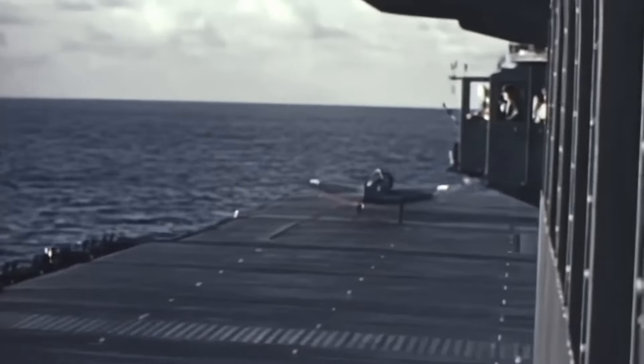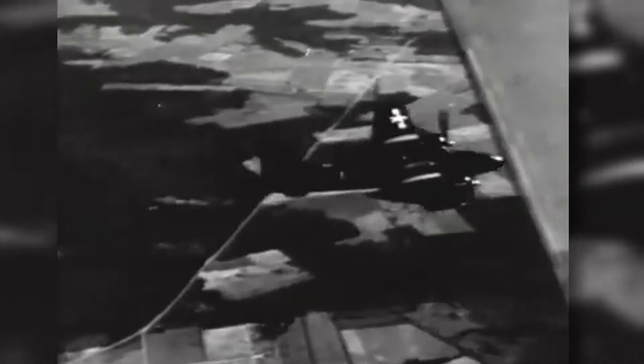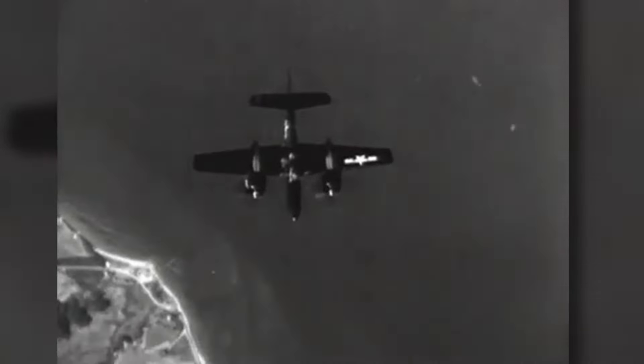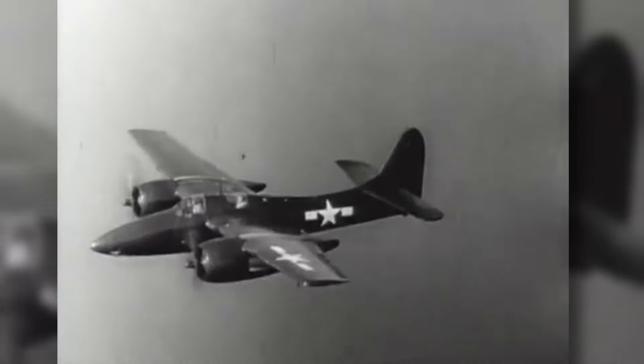During the Second World War, the Grumman Aircraft Engineering Company produced some of America's most iconic carrier-based fighter aircraft. The F-4F Wildcat and the F-6F Hellcat were two such aircraft which took to the skies over the Pacific. But another more powerful and much faster plane would also be produced — introducing the F-7F Tigercat.